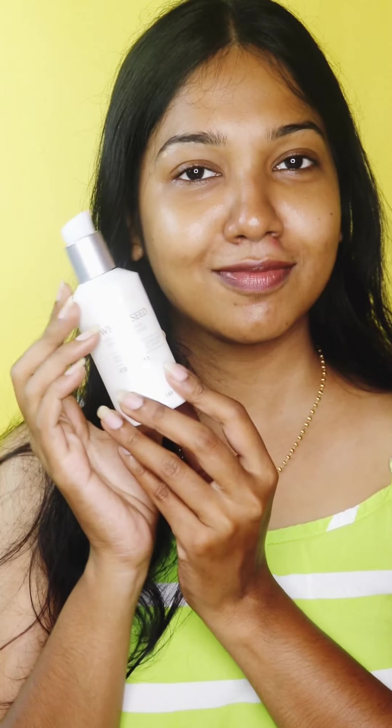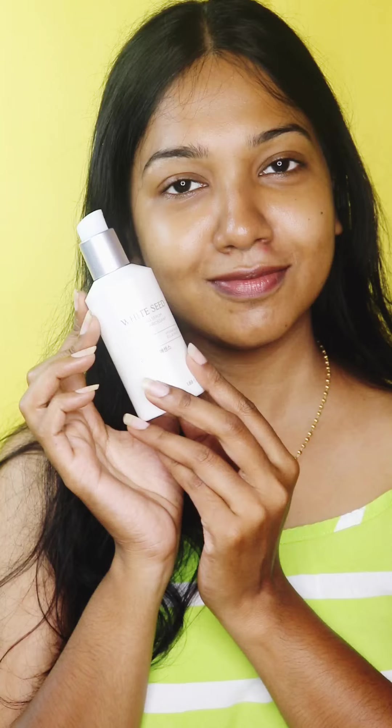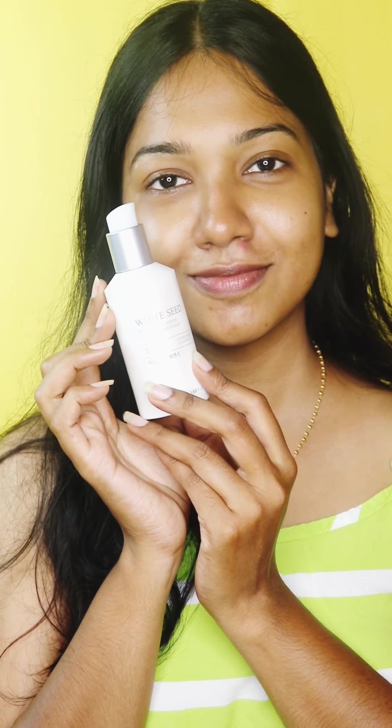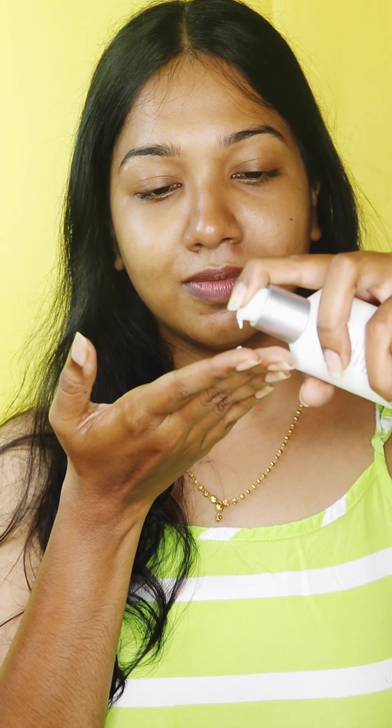This is the White Seed Brightening Serum. This product helps in brightening your skin and also gives an ample amount of hydration. It works perfectly for dry skin, and if you